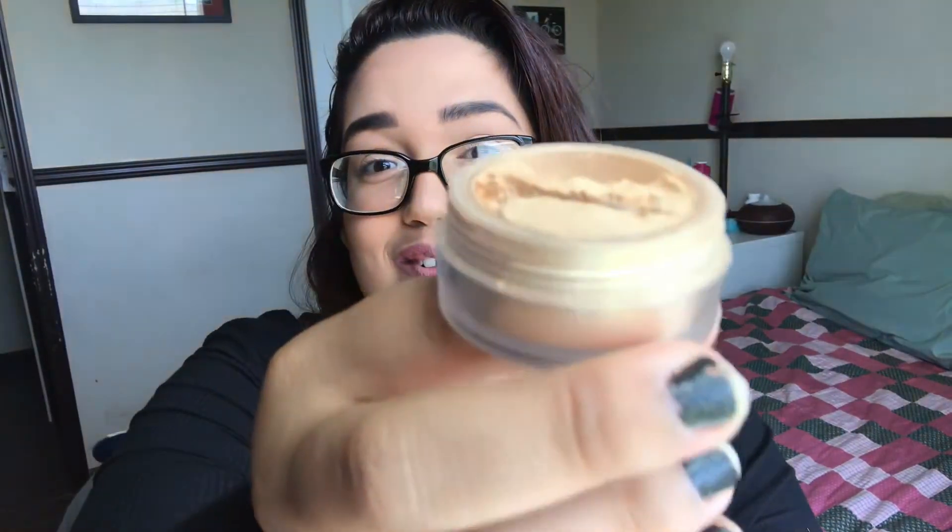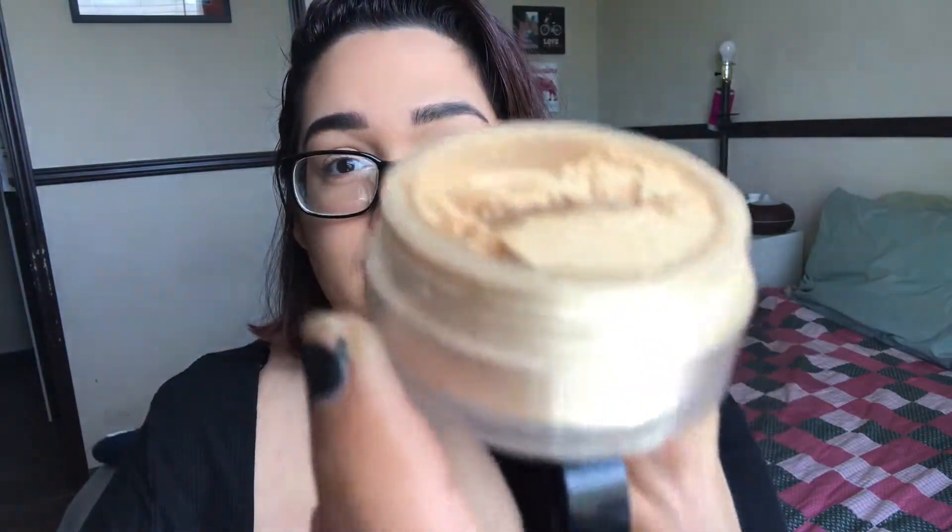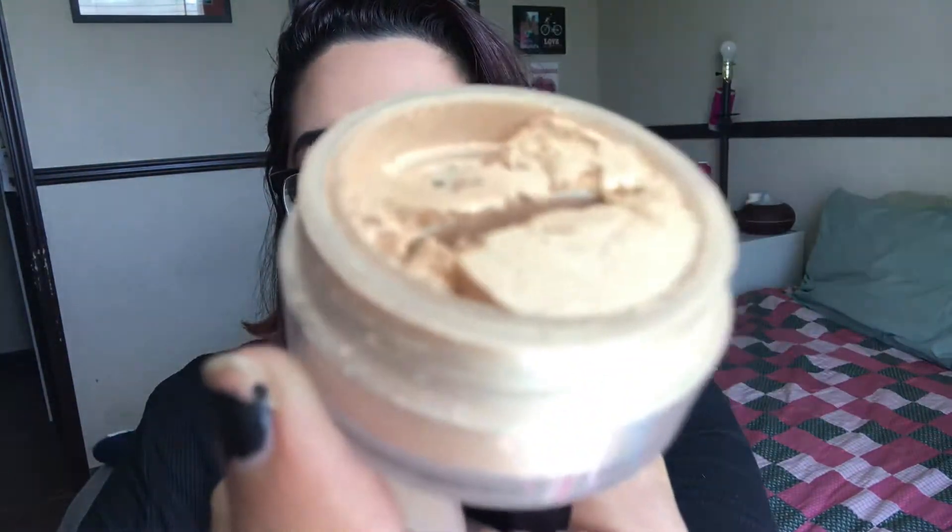For highlighters, I have this one by Artist Couture called Illuminati — it's their Diamond Glow Powder. Let me open this so you can see. Oh my gosh, it's so pretty. I got this when I was still getting Boxycharm subscriptions. Super pretty — I'm not wearing it right now, I'm wearing my other highlighter, but I really like it.